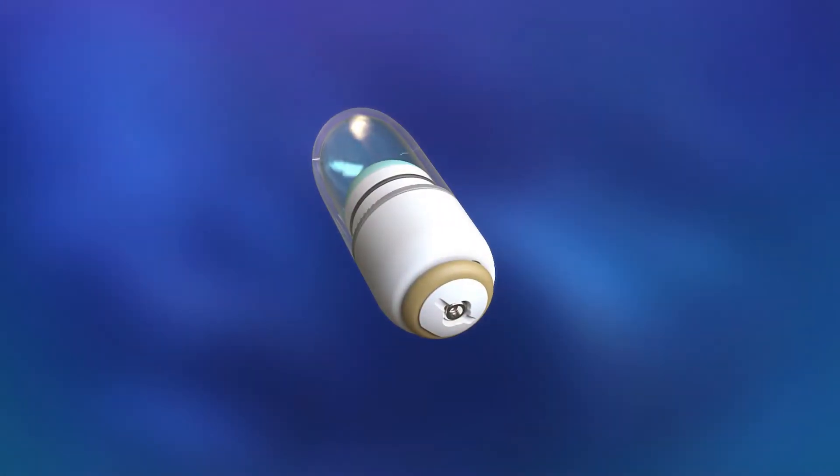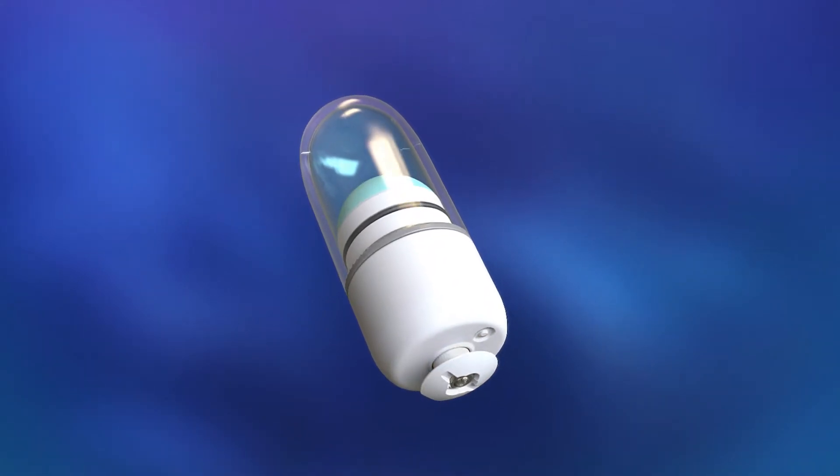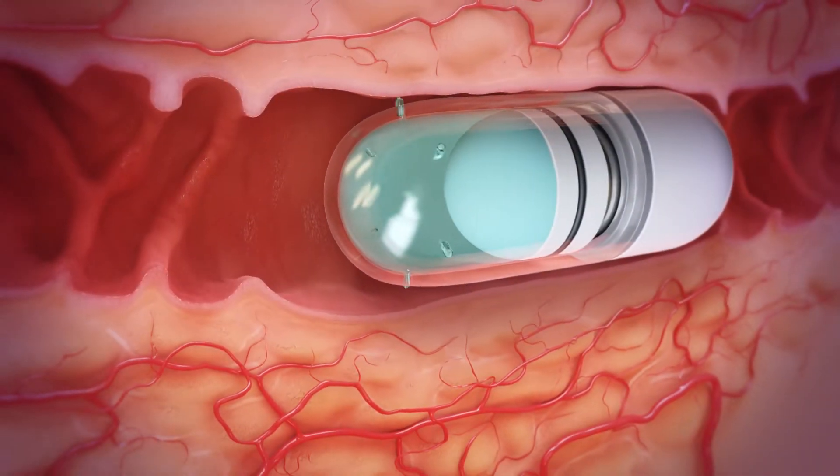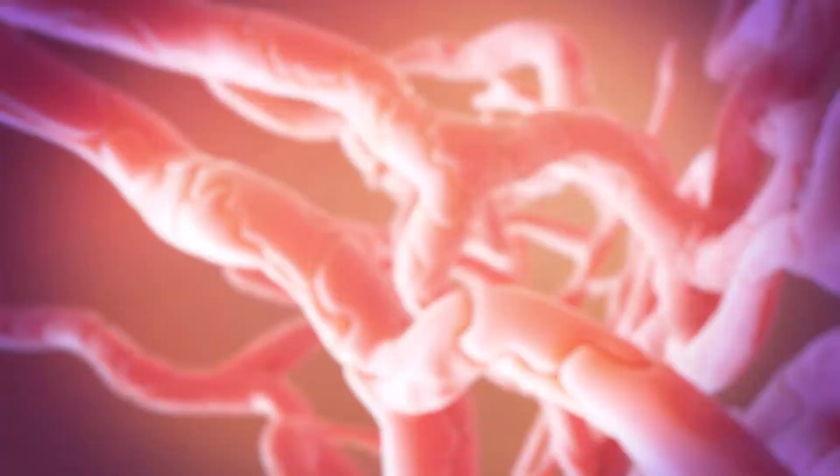As the capsule progresses through the small intestine, an enteric coating slowly dissolves, activating liquid jet release of the drug, which flows painlessly into the intestinal mucosa and into the surrounding blood vessels.